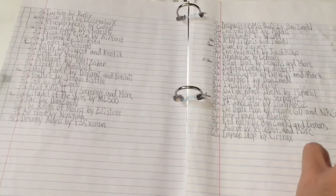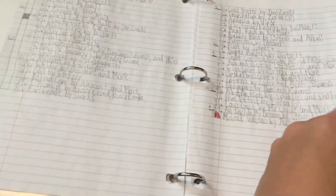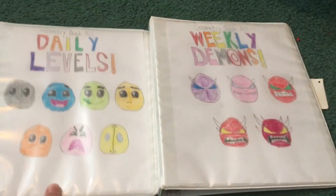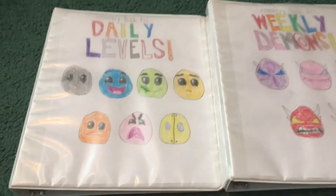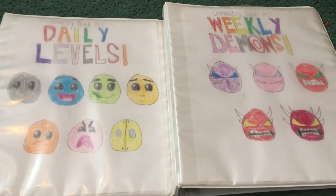I don't have to worry about filling it in more or anything. Here we are for the weekly demons — you can see the different ones listed. I just wanted to show you these real quick, and I'll give you guys an example of me filling out the new daily spot and the new weekly spot. I'll be back with you after those examples.